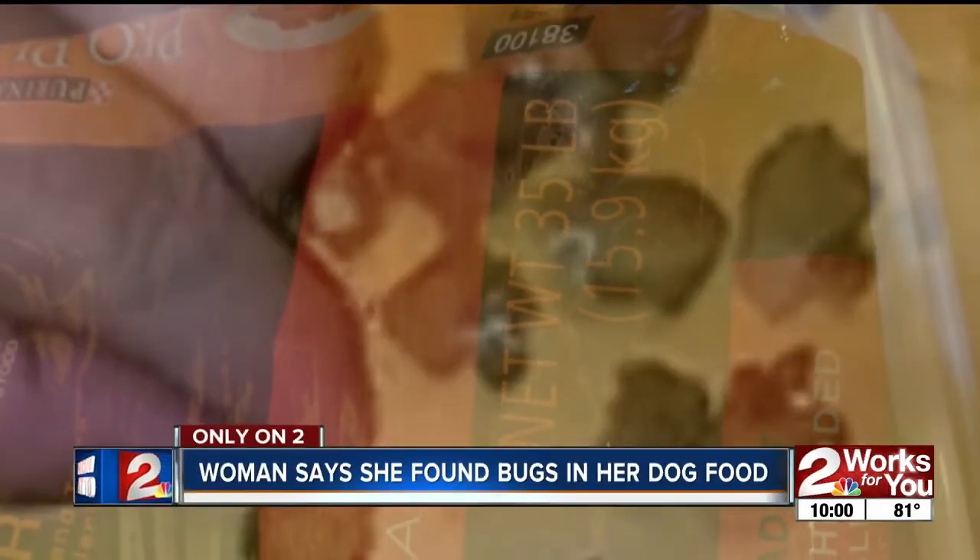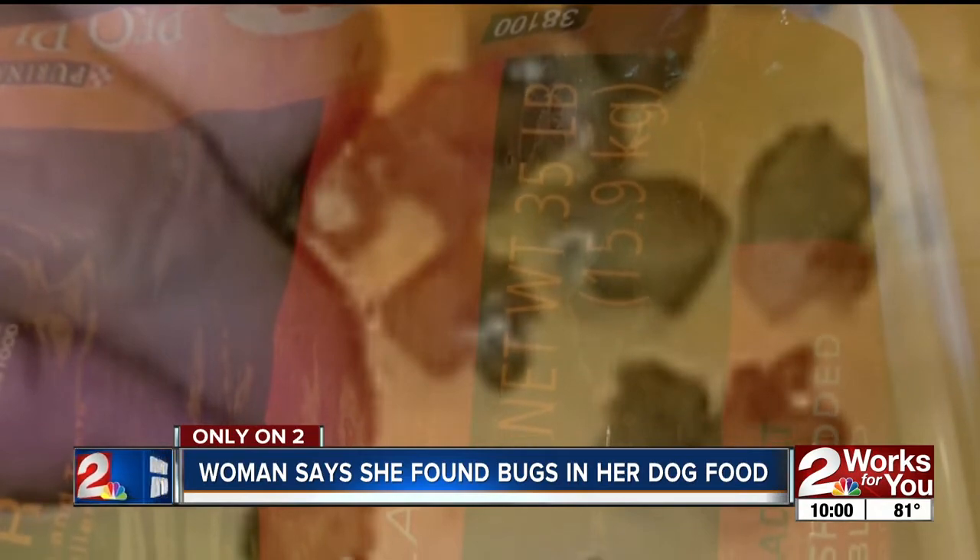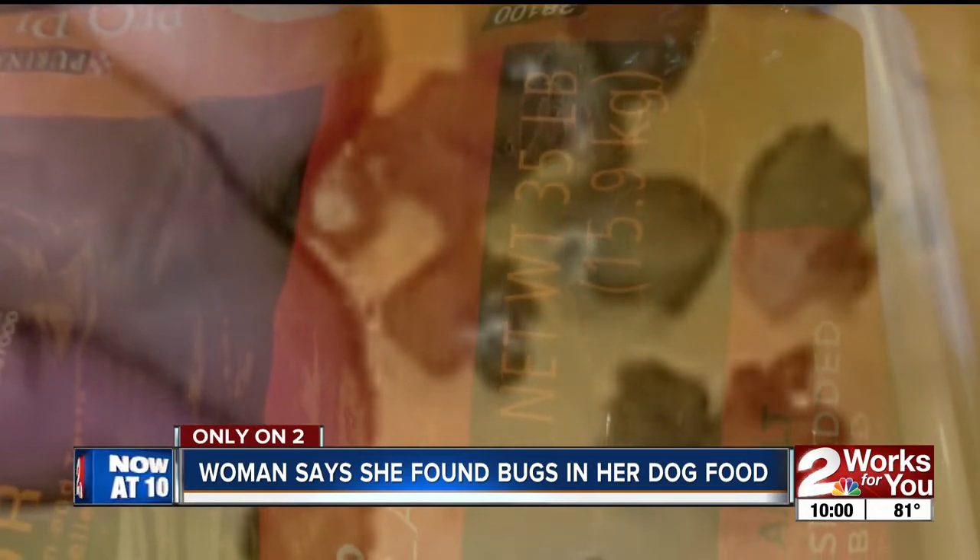Good evening. Right now at 10, a putrid find by a Green Country woman — bugs coming out of her dog's food and making them sick. Now she says she's fed up.